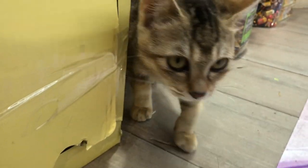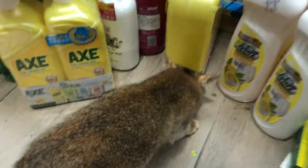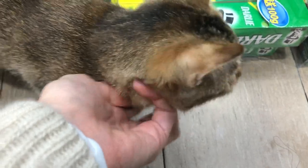Everywhere I go, I just happen to see cats everywhere. I don't know if it's me, but I think part of it is because they smell the scent of cats that's on my body.